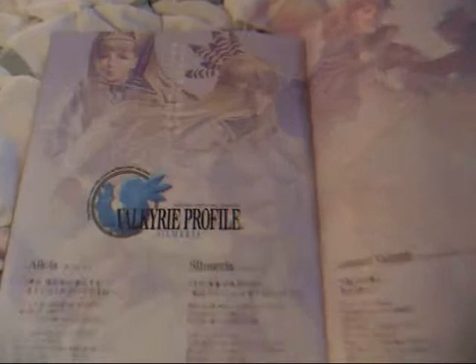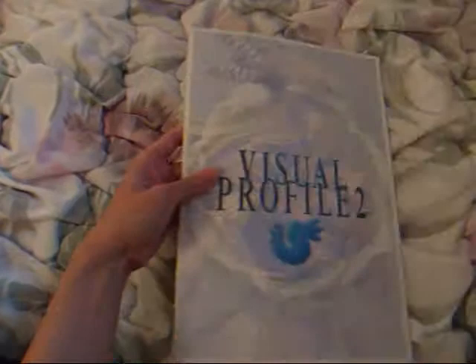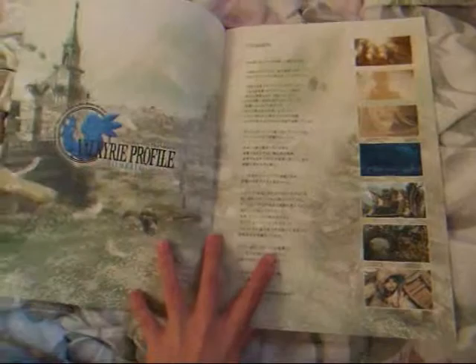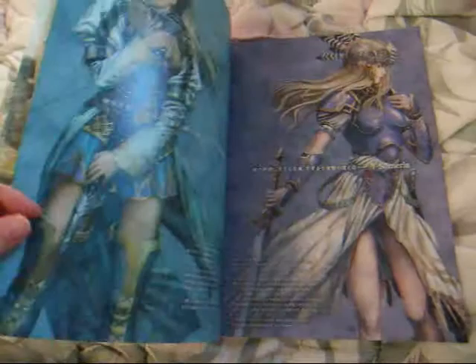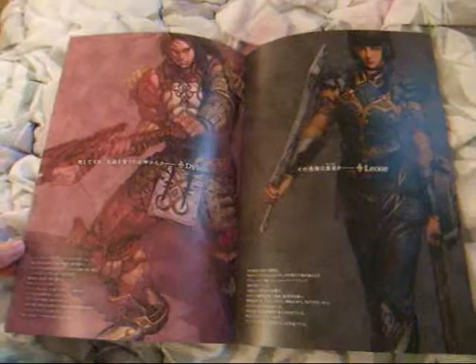This book segues to the second game, Valkyrie Profile Silmeria, which leads us to the second book. This second game came out on the PlayStation 2, so of course the graphics are updated. And it's nice to see the artwork also updated from the old days, as I call it.